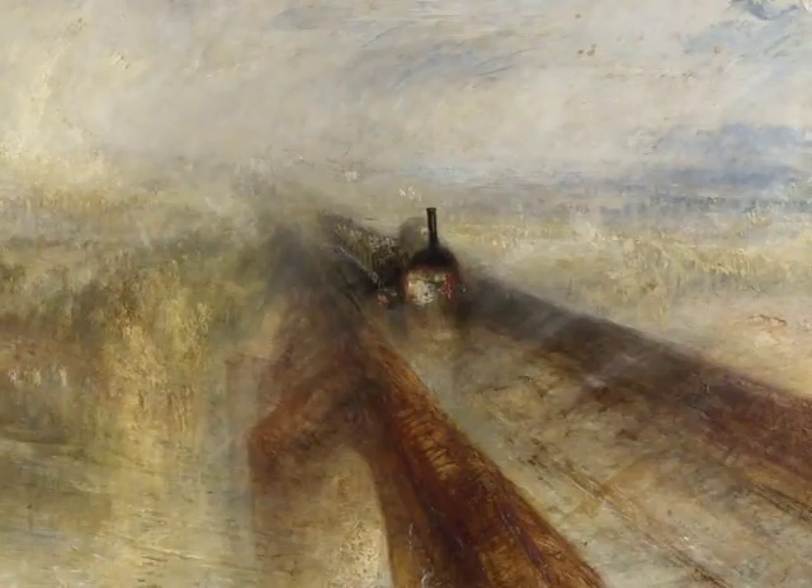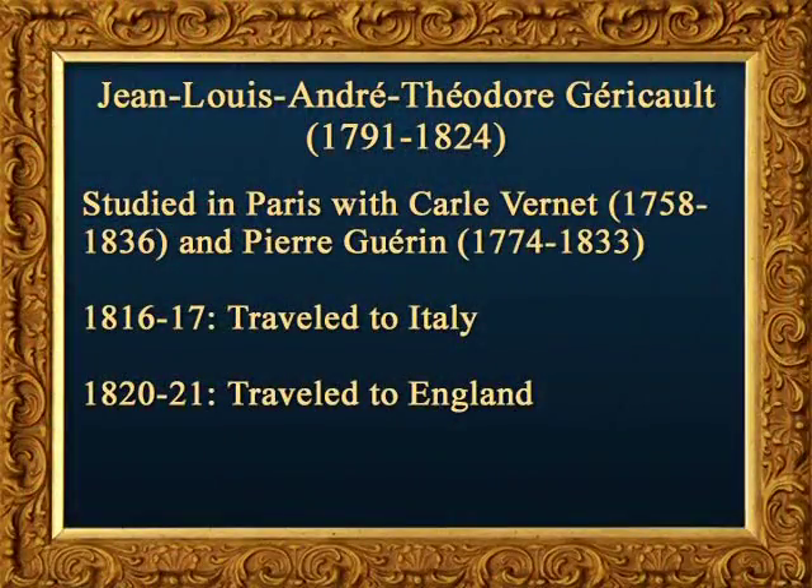Turner was in the end a painter of heroic landscapes, but such heroism could be found in his world, not just in the past. Let us now turn to two French paintings that also deal with nature, though in rather different ways. Jean-Louis-André Théodore Géricault, whose dates were 1791 to 1824, born in Rouen, was a largely self-taught artist from a prosperous family.